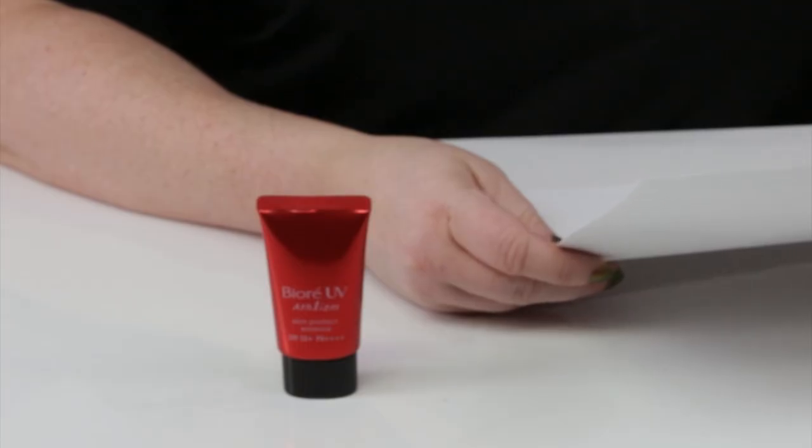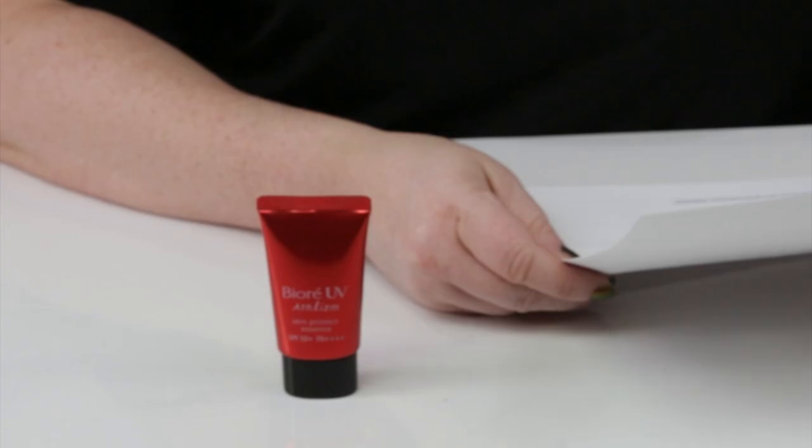The moisturizing formula leaves skin feeling hydrated and nourished. The CAW technology allows this sunscreen to create an invisible film, which means it can withstand rubbing like from towels and still stay on — this is their durable outer skin protection, also called tough boost technology.